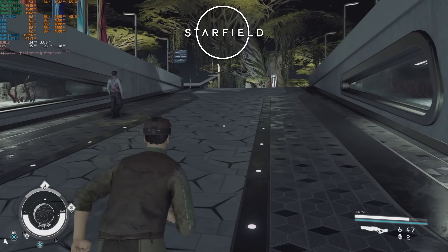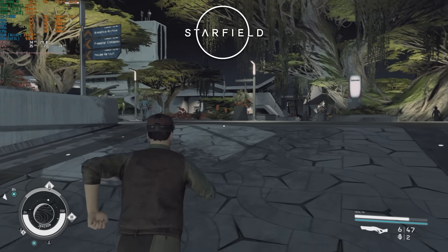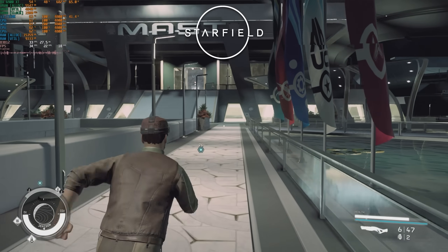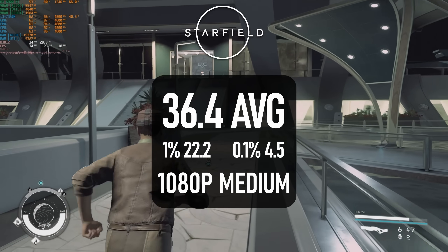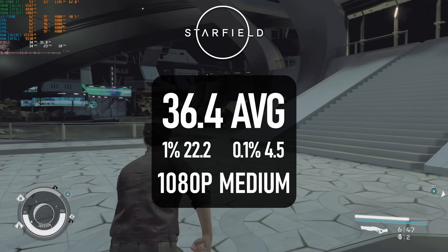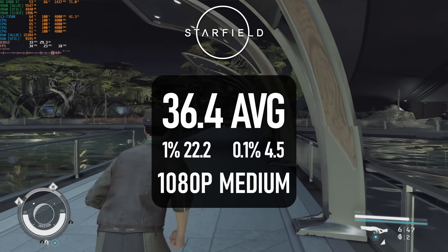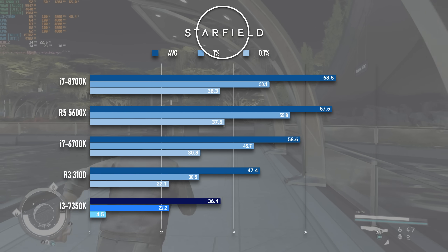2023 has churned out its fair share of CPU-annihilating games, and Starfield is no exception. In my test run through the masked district of New Atlantis, the 7350K can pass the 30 FPS average mark, but 1% lows drop to just 22. Granted, you probably need a fairly above-average GPU to reach these FPS without resorting to resolution scaling, but if you don't mind a touch of softness, you could probably get there with something like an RX 580.